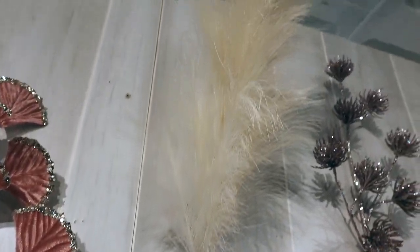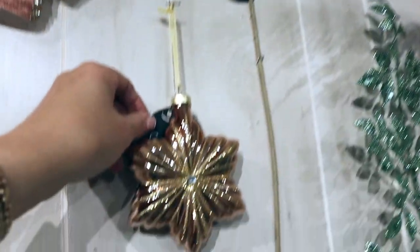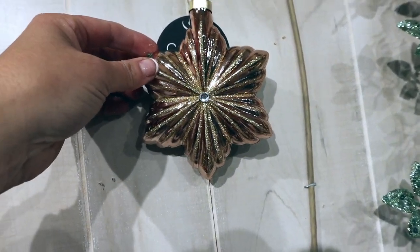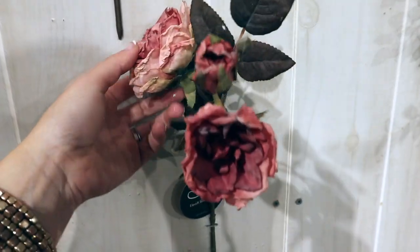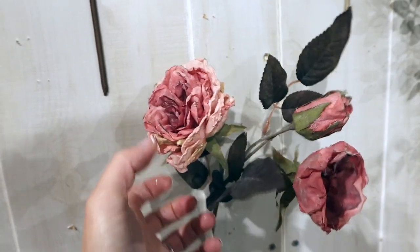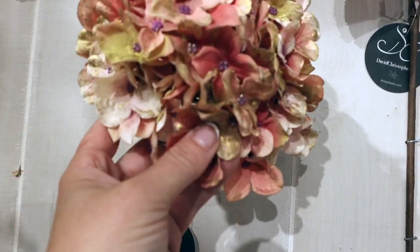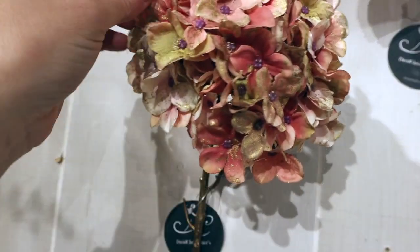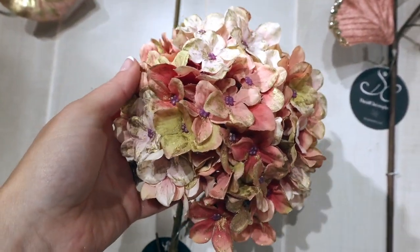We have the pampas grass sprays — a lot of people use these not only at Christmas time but in weddings and home decor and florals. We have this beautiful ornament; it's like a star shape with a little gem in the center. We have some faux dried flowers here — roses — and those are very popular and pretty. This hydrangea is very interesting; it has kind of a shimmery finish in places with a little bit of metallic edges, so that's definitely different and spiced up for the holidays or for your home decor.